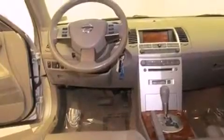Features include a Bose stereo system, alloy wheels, cruise control, a CD player, a leather-wrapped steering wheel, and an anti-lock braking system.